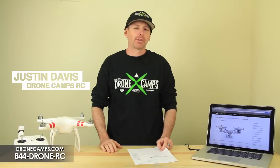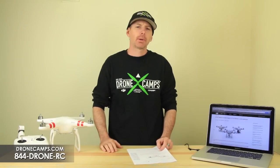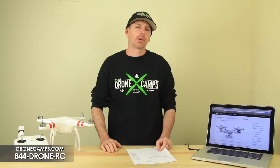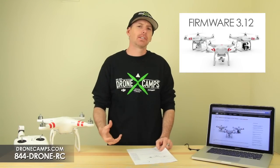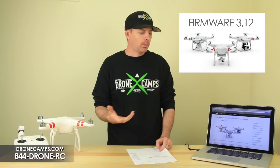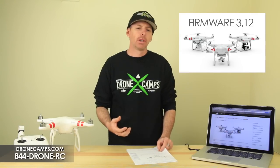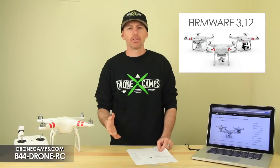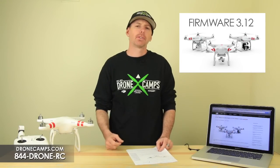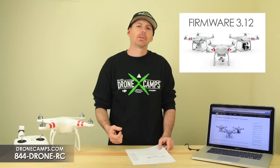Hey guys, I'm Justin Davis from DroneCamsRC. We're an official DJI dealer in the United States. Today we're going to talk about DJI's latest firmware update that happened earlier this month. We've been waiting a few weeks to get into that firmware update. What I tell people sometimes is to wait it out a little bit — wait a week or so — check the forums and Facebook to see what people are saying. We've been testing the update for a little over a week and we haven't had any issues.